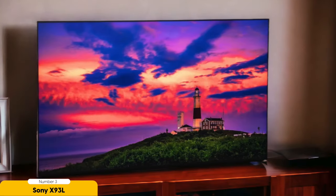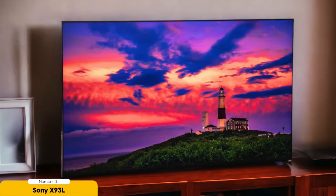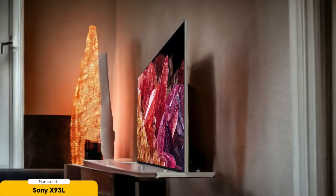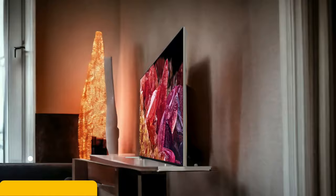With top-notch gaming features like HDMI 2.1 bandwidth, VRR, and G-Sync compatibility, you can enjoy smooth gameplay with minimal lag. Available in sizes from 65 to 85 inches, the Sony X93L isn't just visually stunning but also versatile for different room sizes and setups. If you're looking for a TV that excels in bright rooms and offers outstanding performance for entertainment and gaming, the Sony X93L is a must-have.